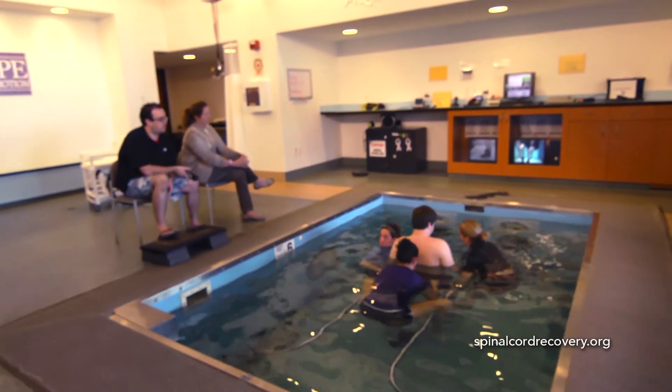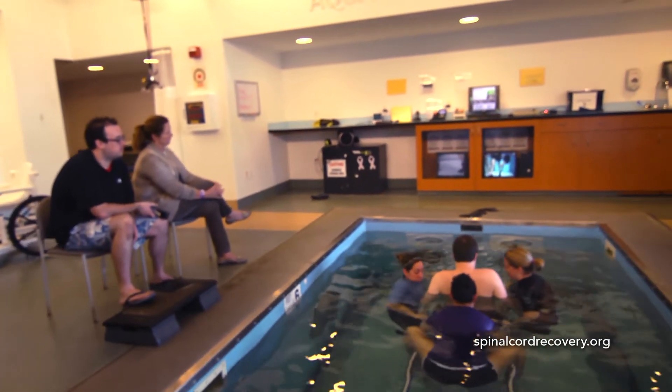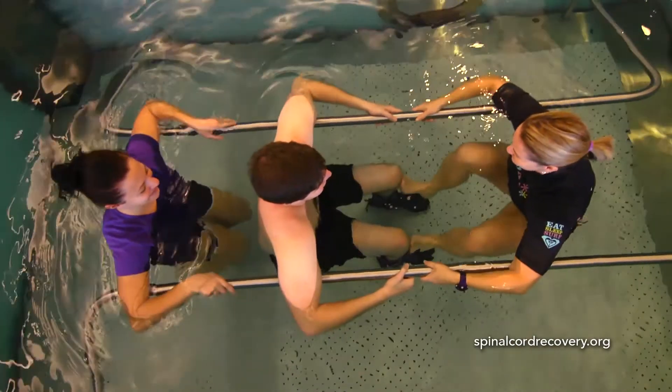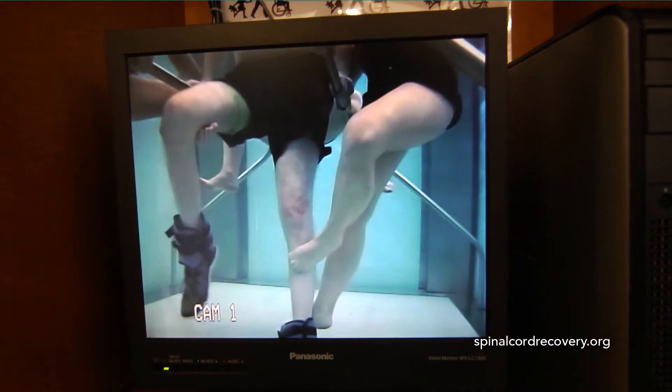There's a big difference between the aquatic therapy that happens here compared to regular pools. Here at ICSCI, our aquatic therapy is provided by skilled therapists. We have licensed physical therapists and licensed occupational therapists who are helping the patients.